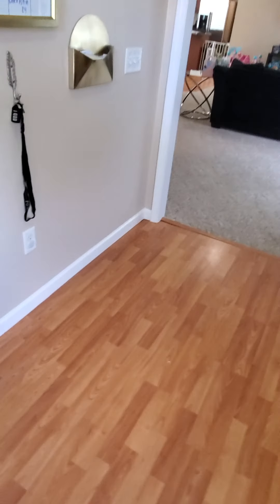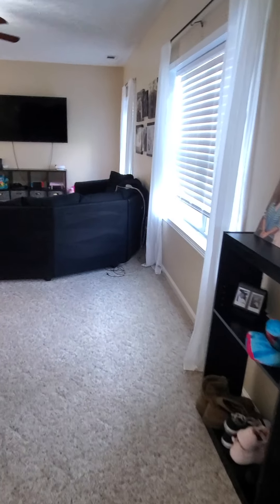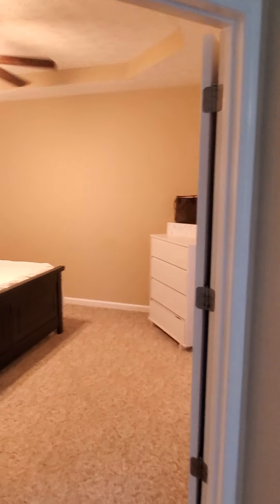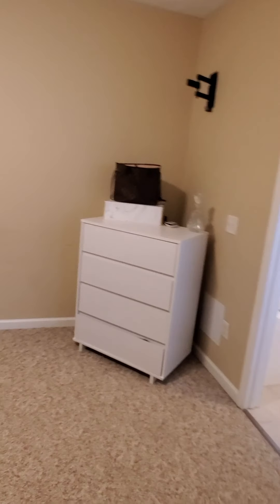Off the bat you have vinyl plank flooring, a closet right off of that, carpet seems in pretty good condition. Popcorn ceilings. Off to the left you have what seems like your master bedroom.